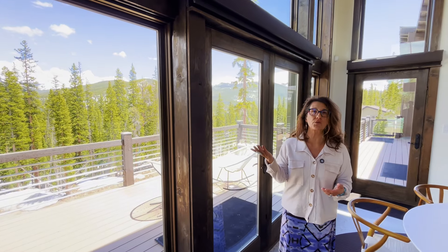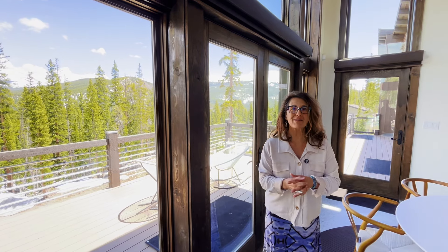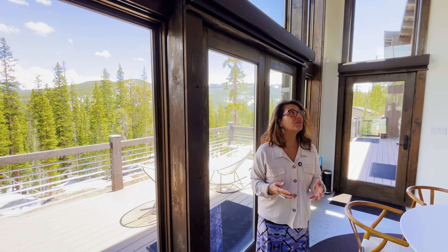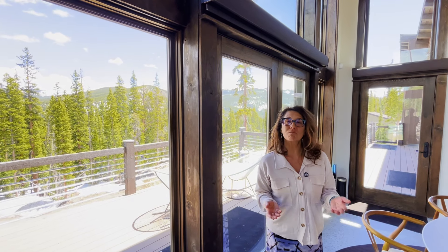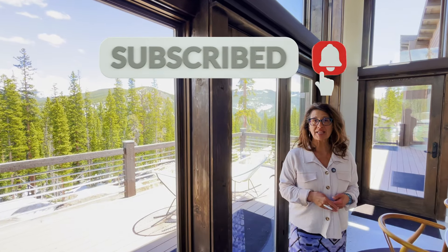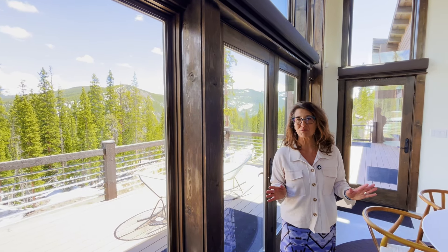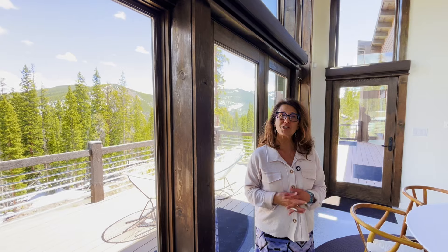Thanks for watching — we really appreciate you coming in and checking out this beautiful modern mountain masterpiece nestled in Blue River, Colorado. If you're new to our channel and you like what you see, please hit the subscribe button and the bell for notifications, and we'll keep you in the know of everything happening in Breckenridge and the surrounding mountain communities. Leave a comment and let me know what you think of this home — I'd love to hear from you.